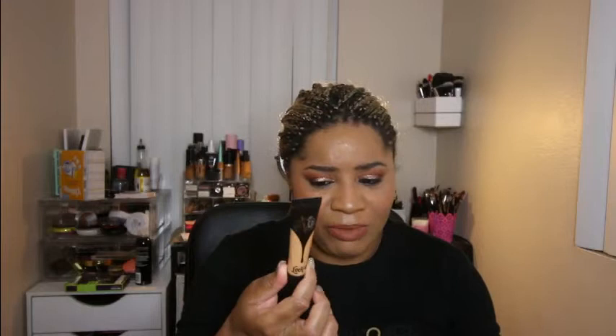Next thing I got is the Kat Von D Lock It Foundation in a little size — this is still like $15 for 0.5ml. I have the shade M58 Warm. I don't know if this is my actual shade — it looks a little bit light — but I wanted to try it without committing to the full size. I'm glad I got this little size just to try it out and see.